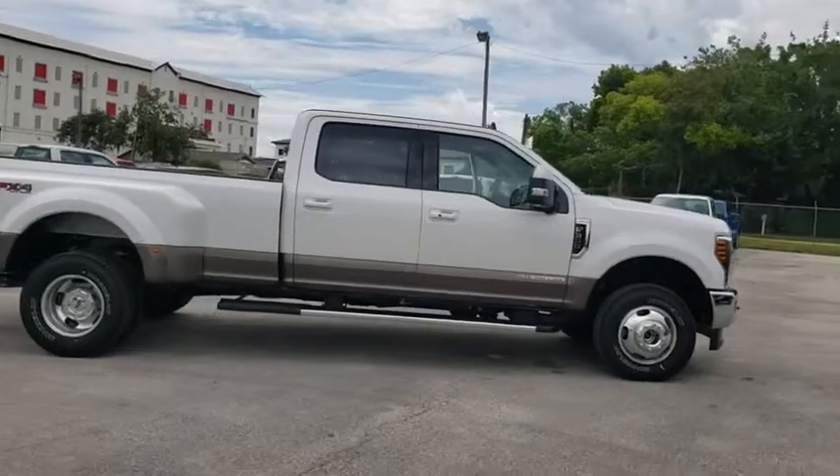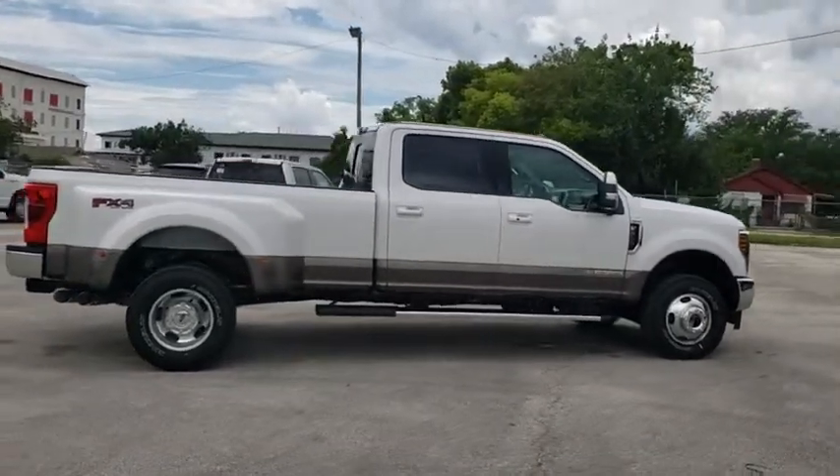Ford F-350 Super Duty. This vehicle has less than 100 miles.